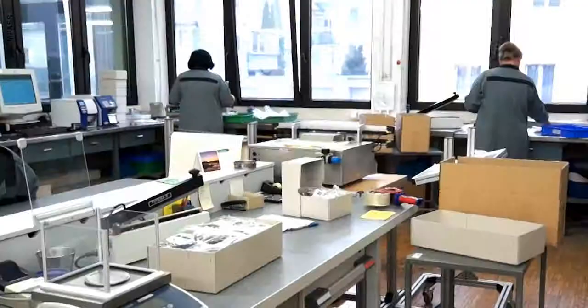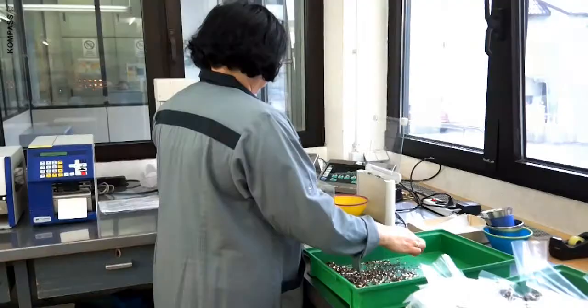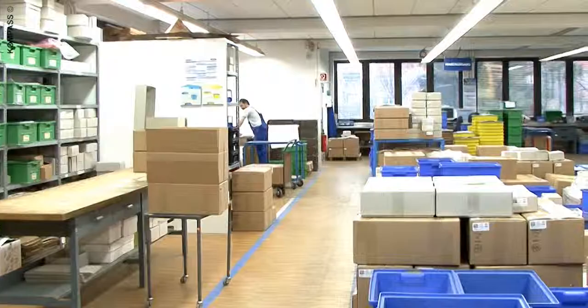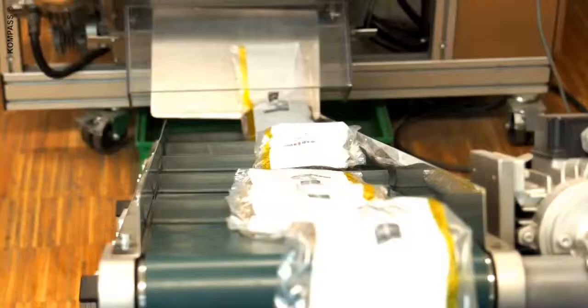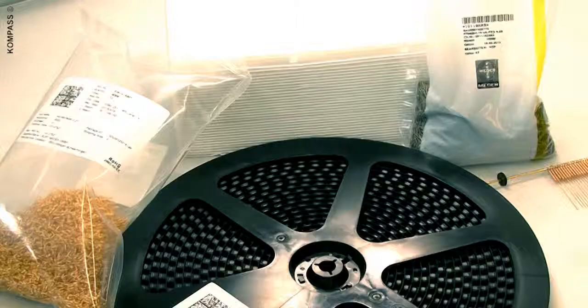To ensure that our high-precision products also reach our customers in the optimal condition for them to be further processed seamlessly and fully automatically, we offer a wide variety of special packaging concepts. These range from inflated, pressure-packed PE bags, by way of honeycomb packs, right through to customized solutions.